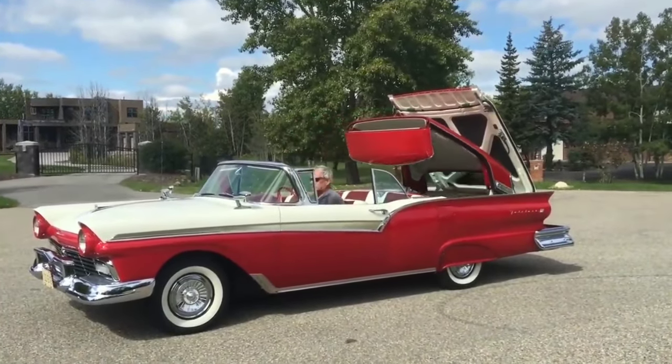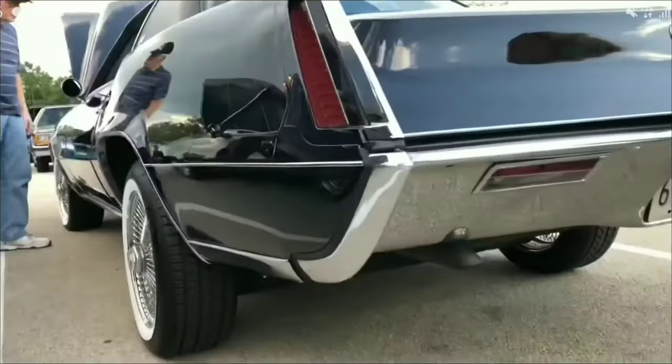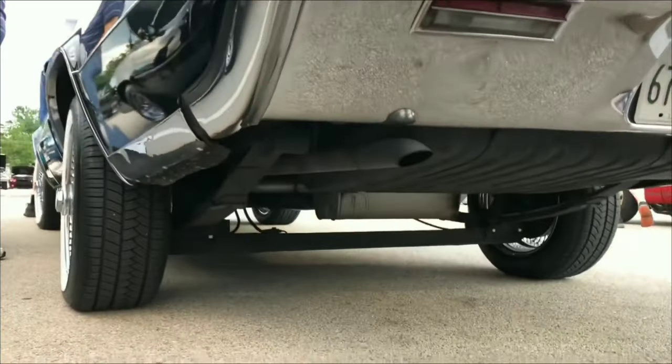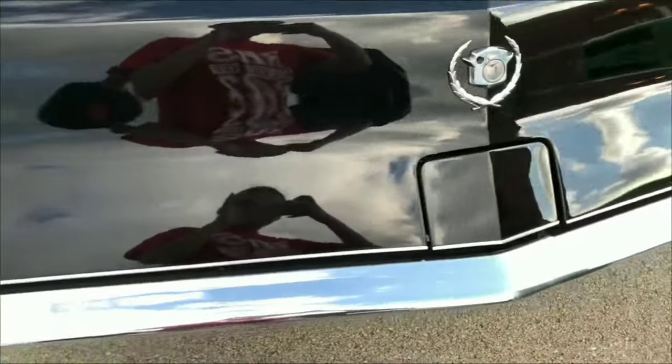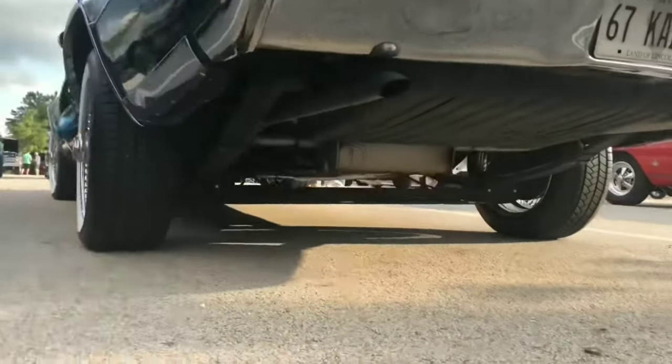It's got a retractable hardtop which then folds this way. The 1959 Cadillac Eldorado Brougham comes as another distinctive car — check out the entire body. Whenever it opens, a rear quarter window retracts back this way.